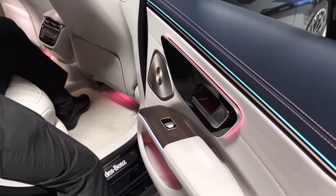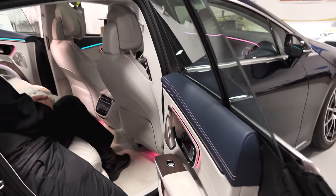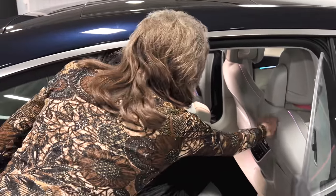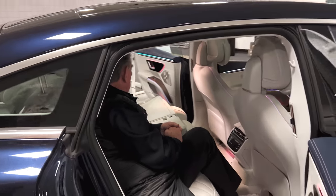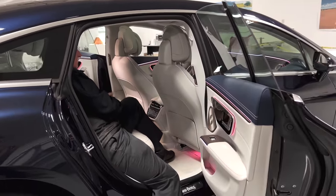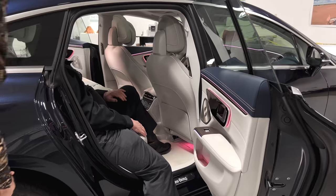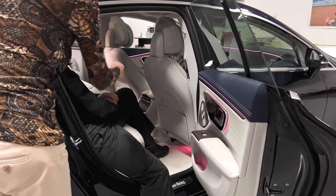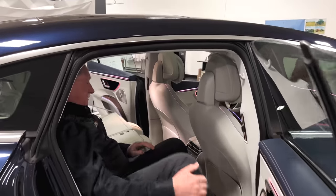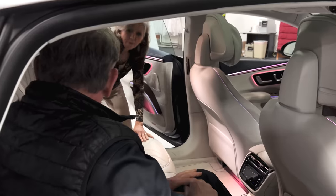A lot of clicking to get the lighting where you want it. I don't know how you'd put an infotainment system in here — it would have to be in the back of the seat if you wanted it. The only thing I'd want back here is a little fold-down tray like a Bentley or Rolls-Royce. Let's look at the armrest in the back.